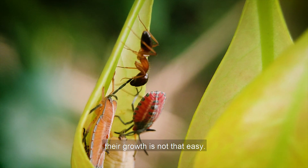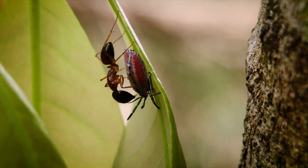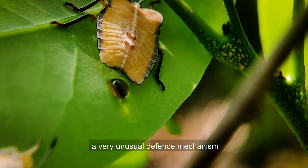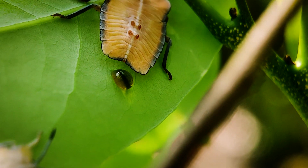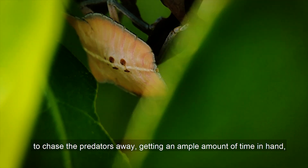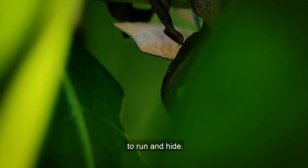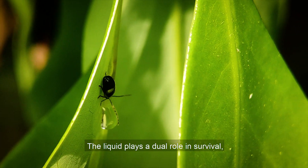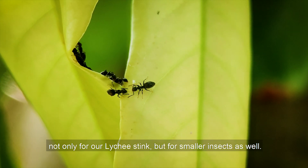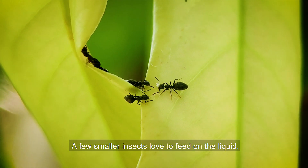Their growth is not that easy. Many predators feed on them. As a result, they have developed a very unusual defense mechanism where they release a stink liquid to chase the predators away, getting an ample amount of time to run and hide. The liquid plays a dual role in survival — not only to repel predators, but for smaller insects as well, as a few smaller insects love to feed on the liquid.